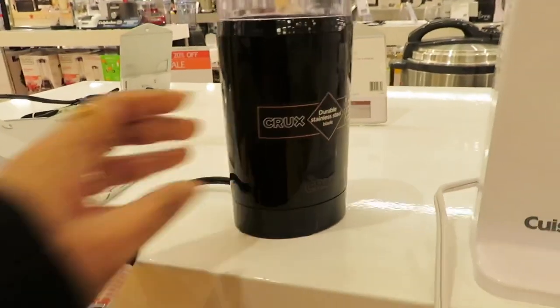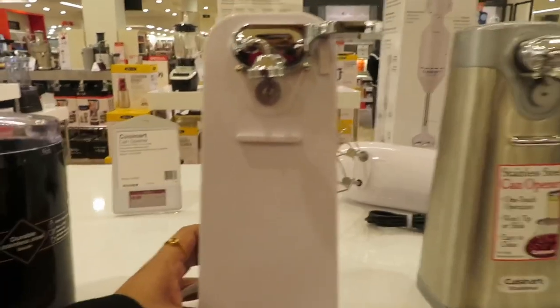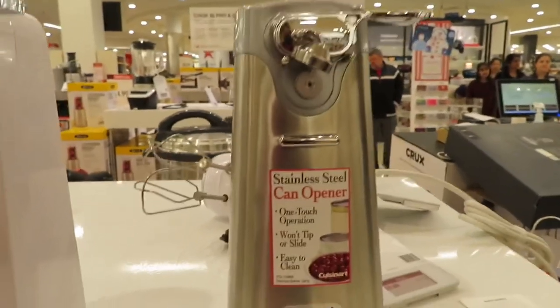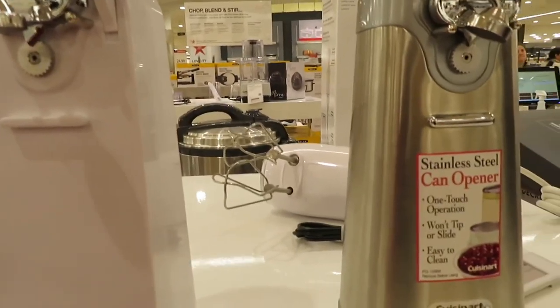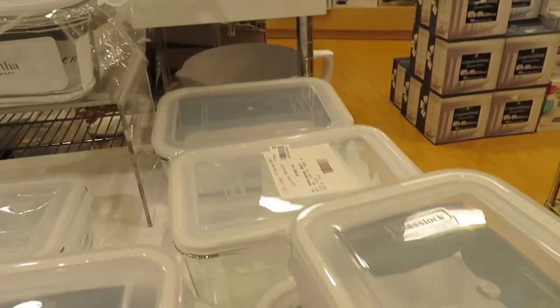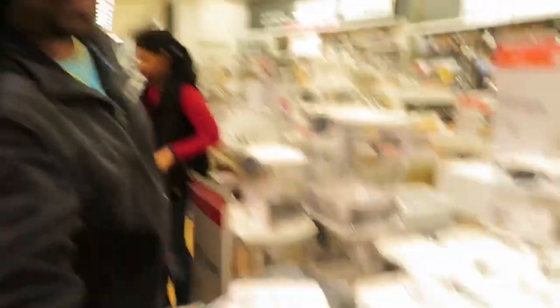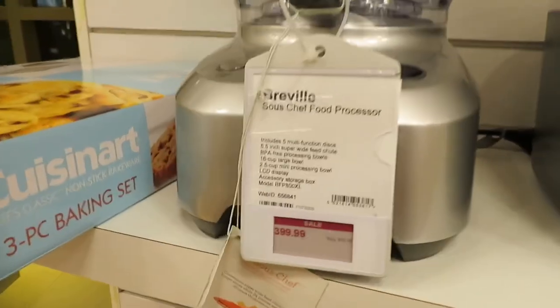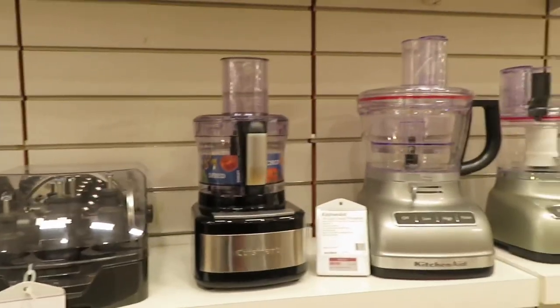There are also can openers in plastic and stainless steel, and storage containers. Here we have a Breville food processor with great attachments — the best food processor — and there are all-brand food processors available.